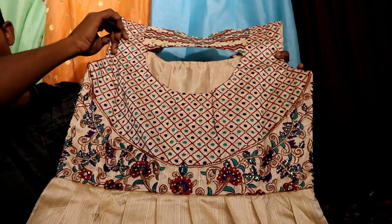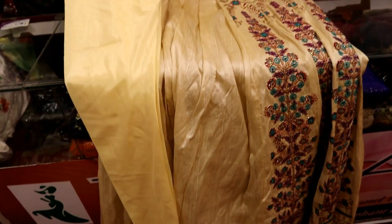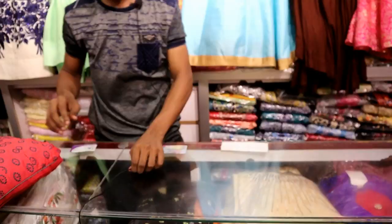This is a good piece. It's very nice. The price is 44,000. This is how the design is — it is beautiful.